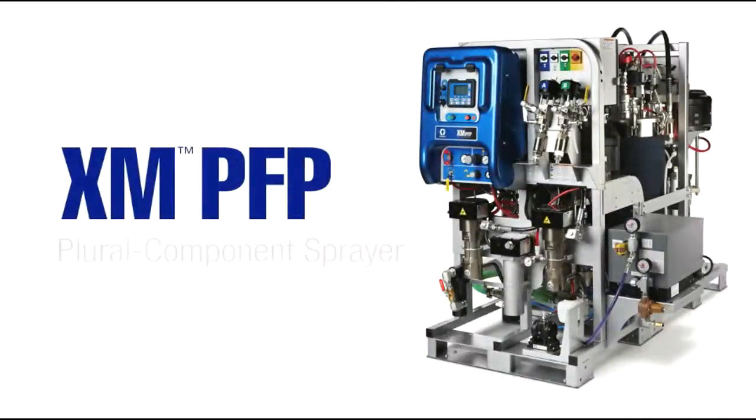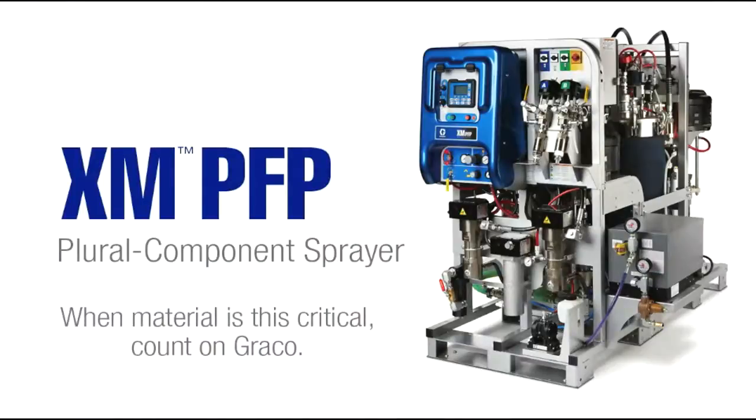The XM PFP. When material is this critical, count on Graco.